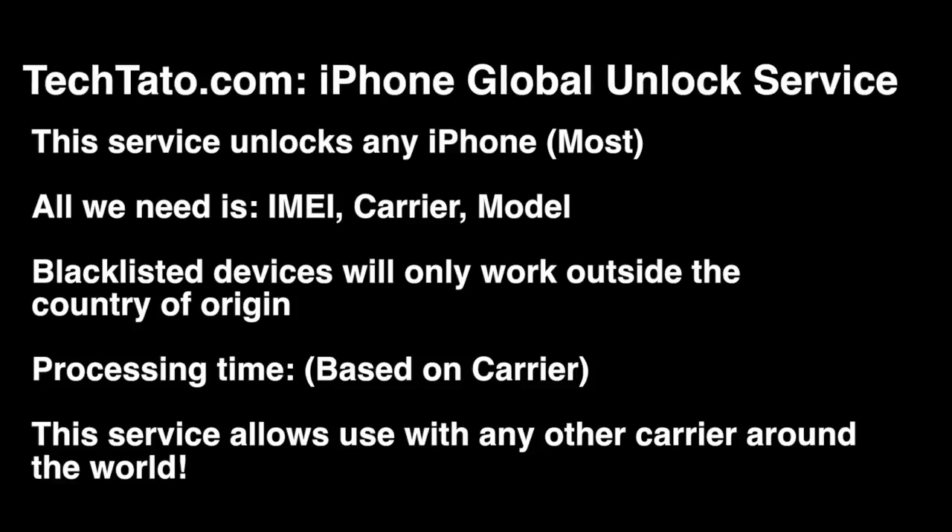We have a wide variety of services — repairs and unlocks available. If you come across this video looking for a particular service, we're pretty confident we can assist you with the service you need.